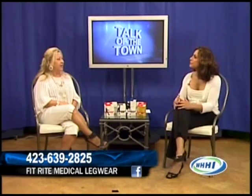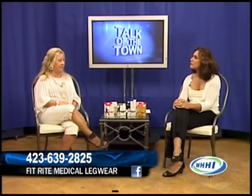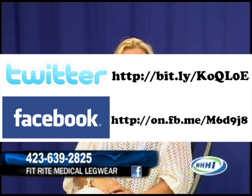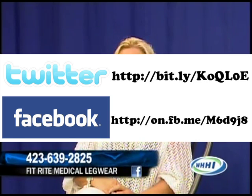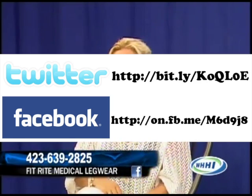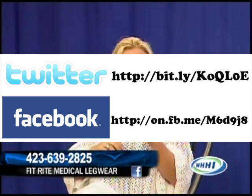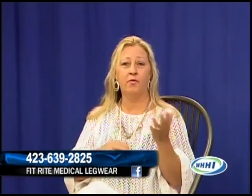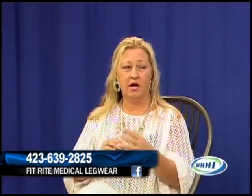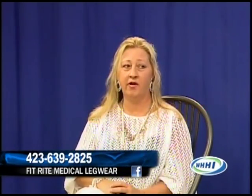How do people contact you? They can call us at 423-639-2825, and we are on Facebook, Tumblr, and Twitter as well. Right now our website is parked because we're redoing it — we're making it more directional toward the places carrying us rather than selling directly. We're not going to sell on the website anymore since we have so many outlets; we want to promote the people who are carrying the program.